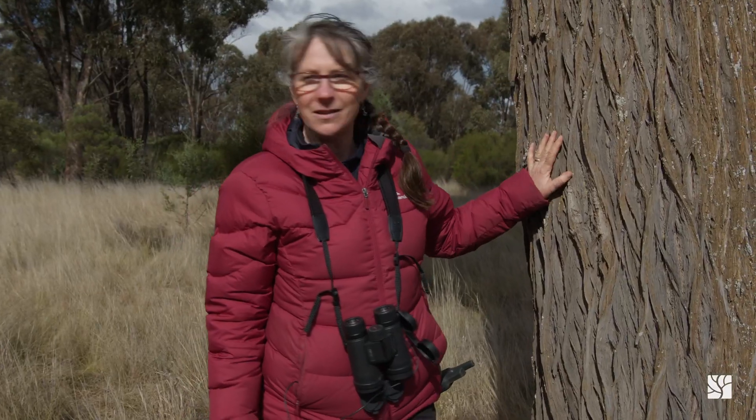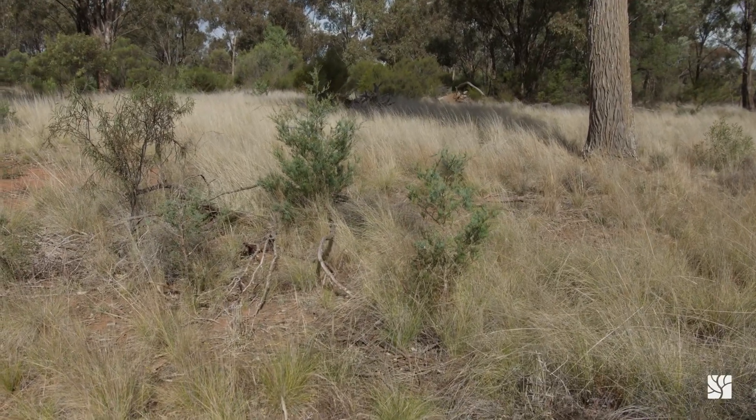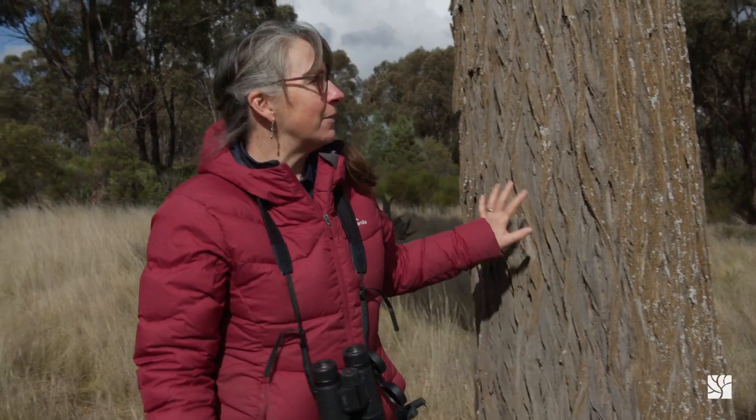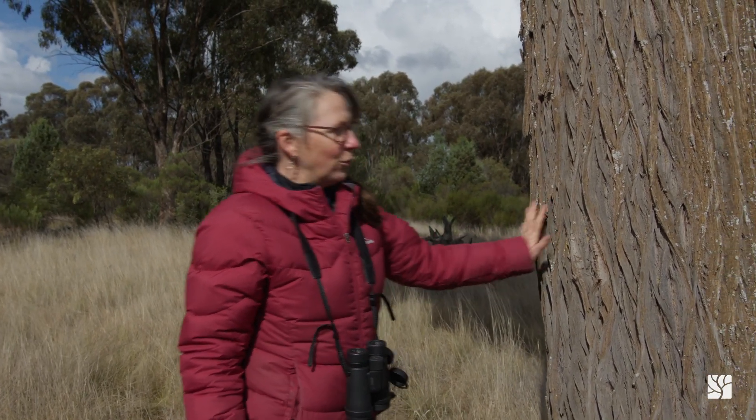These would be hundreds of years old, and we're seeing how good it is to see the baby pines coming up here. It's a great sign to get recruitment of trees like this. It's very old.